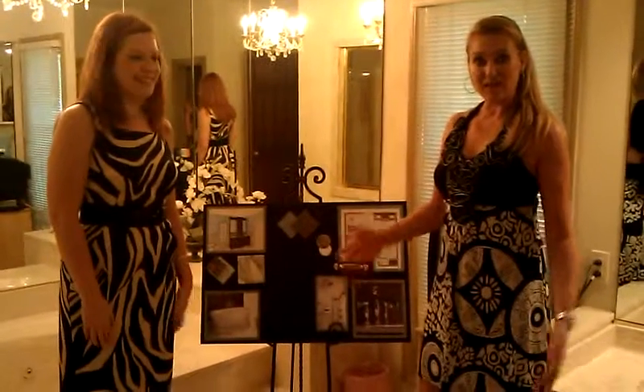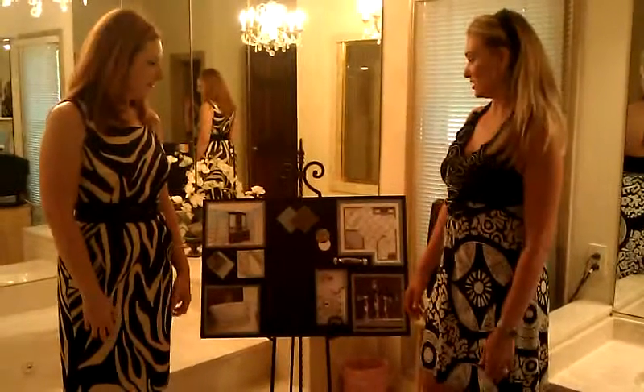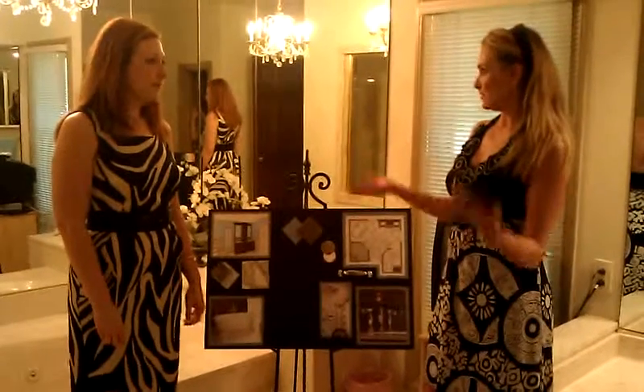I'm in the bathroom now — it's the master bath — and Jen has some fantastic things that she's done in this bathroom. Bathrooms can be really expensive, but they can also not be too crazy, and she has a good mix of both.